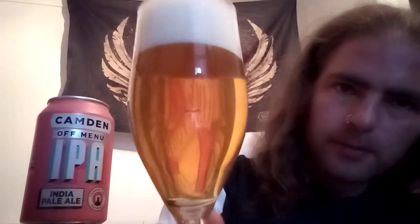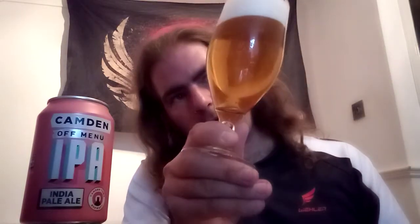Let's have a look — get it out into the can. We have a good two, almost a three finger, nice clean white head. Got a very clear pale gold beer with steady carbonation.